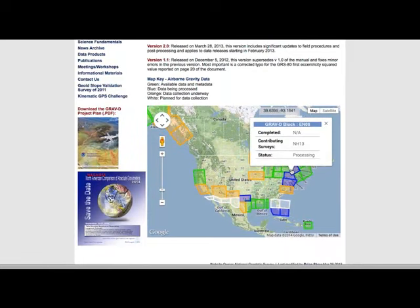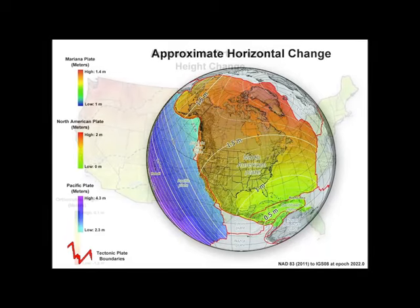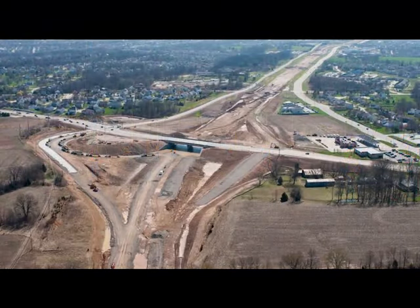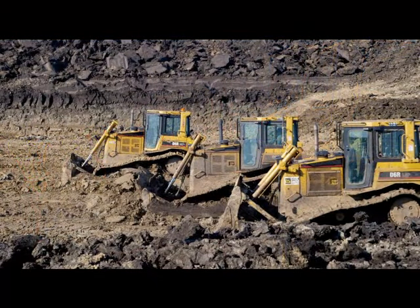When the new datums are adopted, positioning information for existing structures and marks will change. The scale of the change will vary depending on your location, ranging from 0.5 to 1.5 meters in a horizontal direction, and 0 to 1.3 meters in elevation. These changes, based on our newest positioning technology and scientific knowledge, will provide more accurate positioning information. They will have impacts in areas ranging from transportation, construction, floodplain mapping, agriculture, and more.